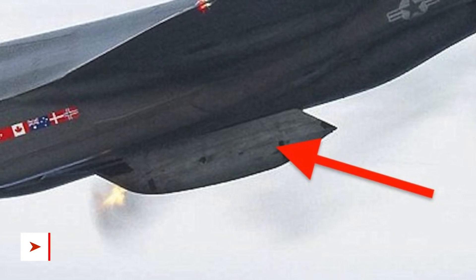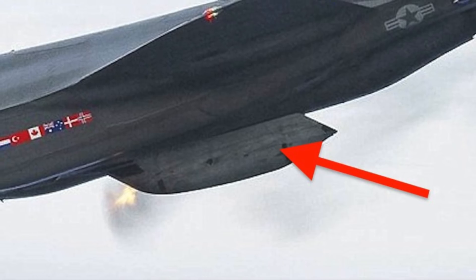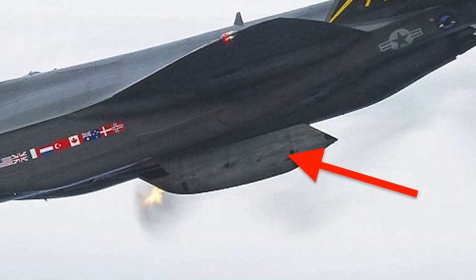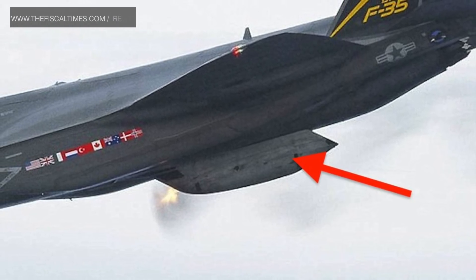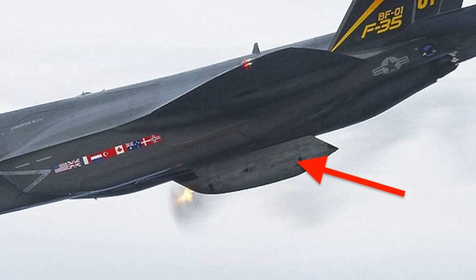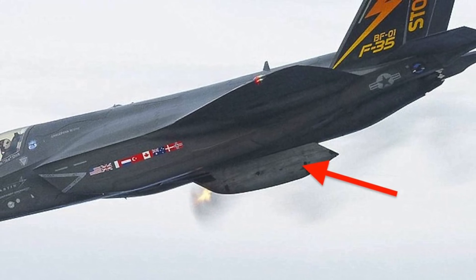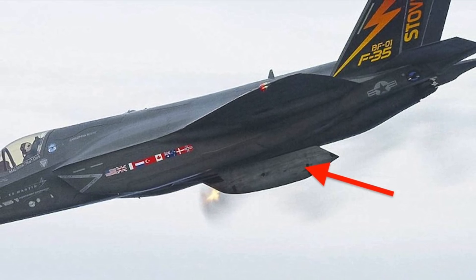The gun is integrated differently into specific variants of the F-35. In the F-35A, it is placed in the left shoulder internally, which helps it maintain its stealth profile. When the gun is to be fired, a low-observable hydraulic-powered gun door pops open to expose the barrel. It is mounted with 182 rounds. In the F-35B and F-35C, a streamlined external gun pod is attached. The pod is designed to maintain low observability of the F-35, though not as effective as the internal mount of the F-35A.